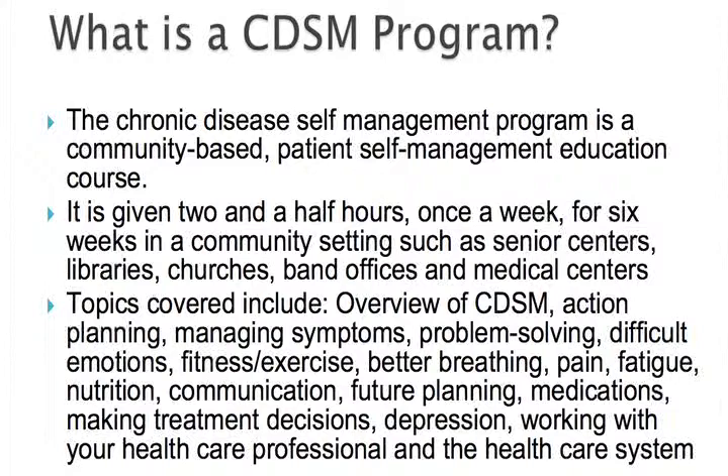So what is the CDSMP? The process of teaching is based on the self-efficacy theory. It incorporates some fundamental strategies which include weekly action planning and feedback, modeling of behaviors, brainstorming, and problem solving by participants for themselves as well as for one another.